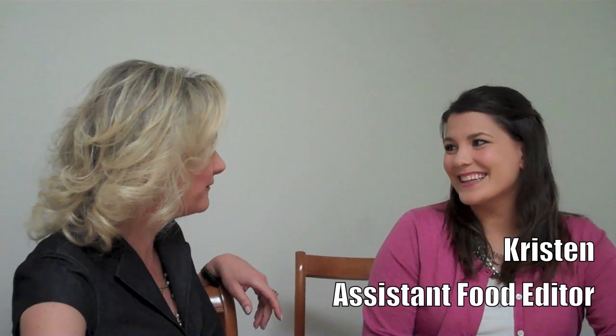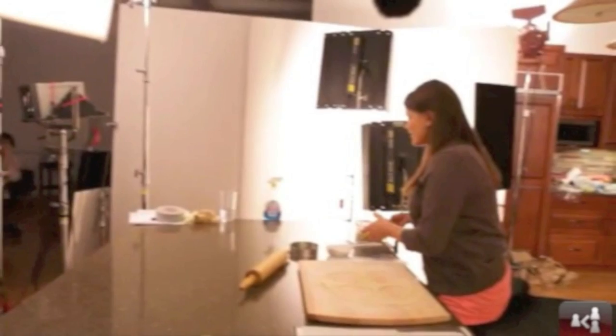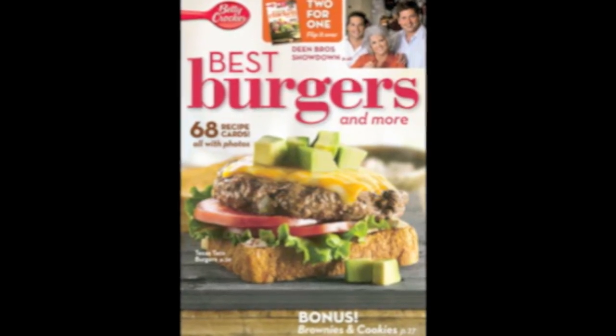Kristen, you have a lucky job. You're the food digital person at Betty Crocker, right? Yeah, I love my job. I definitely have a dream job. So you are tasting, doing on television, on camera, a new recipe. As the digital food editor, I develop recipes for our websites, as well as our cookbooks and our magazines, and then I do some of the media stuff as well.